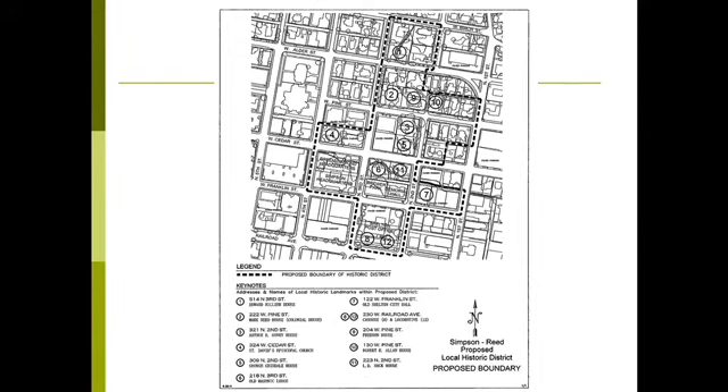The site itself is within the Simpson Reed Historic District, just north of the Colonial House. The Colonial House is identified on this map. In the upper portion you can see the various historical sites that are under register are labeled — it's number two there. That is the Colonial House. The other half of that block above that is the location of the project, which was an expansion and enhancement of the grounds of the Colonial House.